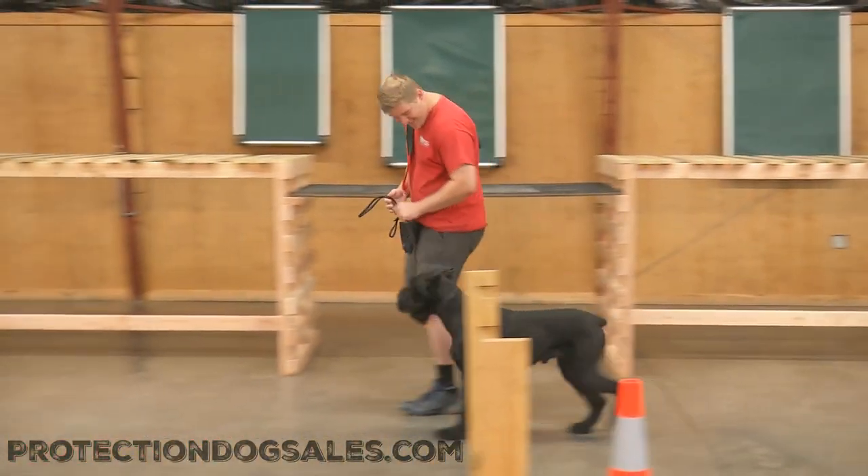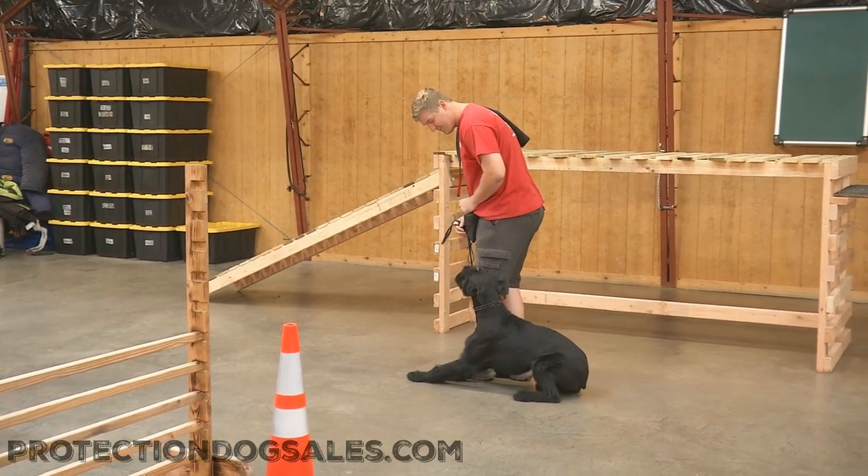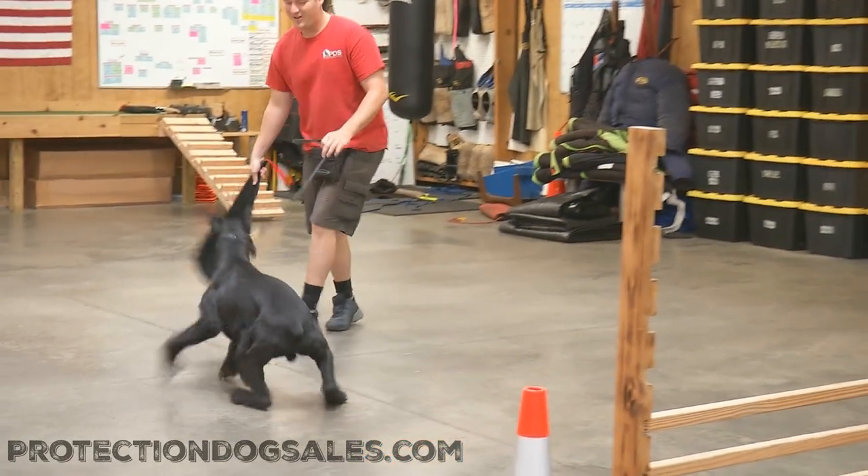You guys want to see a cool Schnauzer? Because I've got one to show you. This is LOL, guys. This guy is very young, very groovy, very spunky — a giant Schnauzer male here at Protection Dog Sales.